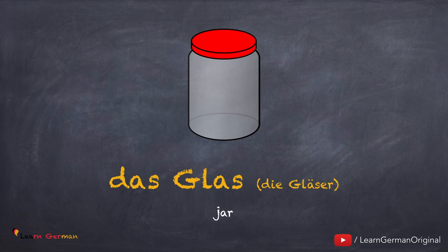Das Glas, die Gläser. Noch einmal: das Glas, die Gläser.